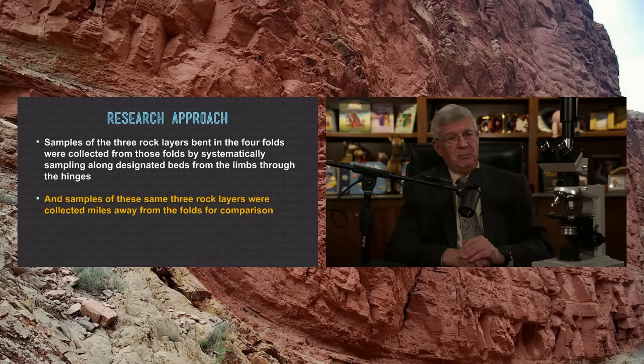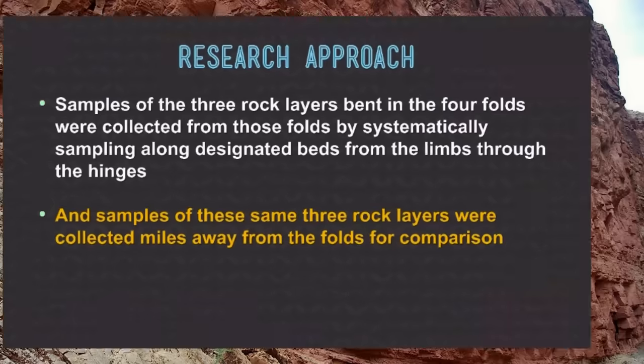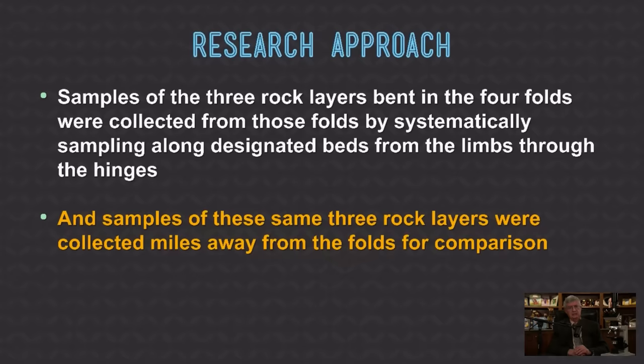The conventional wisdom is that these layers were deposited — up to 14,000 feet of layers, not just in the Grand Canyon but to the north up through Zion Canyon and Bryce Canyon — over 450 million years. Then 50 million years ago, these layers were pushed up when the plateau was uplifted slowly and gradually over millions of years and these layers were bent. The earliest layers we're examining in this research project — the Tapeats sandstone, the Bright Angel shale, and the Muav limestone — were supposedly deposited 500 million years ago.